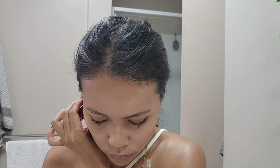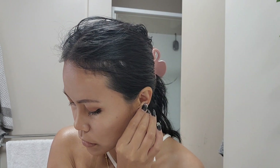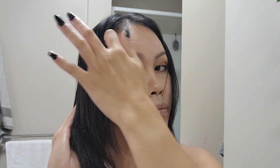I'm now putting my earrings on — we're almost done! I just finished blow drying my hair and I'm applying Pantene Miracle Oil on my hair to give it a little bit of shine and a healthy look.